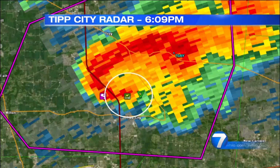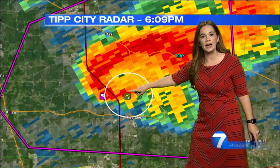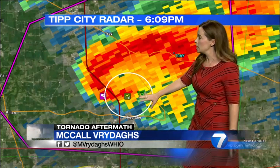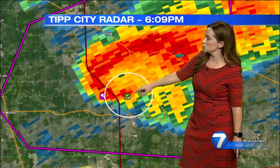Right in the center of your screen, that's what we call the hook echo, where we see that signature feature of where a potential tornado may be developing. Right here is where the debris ball would be, and you can see the center of Tipp City right there underneath that white circle.